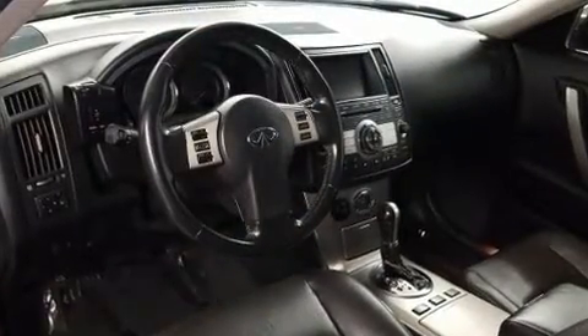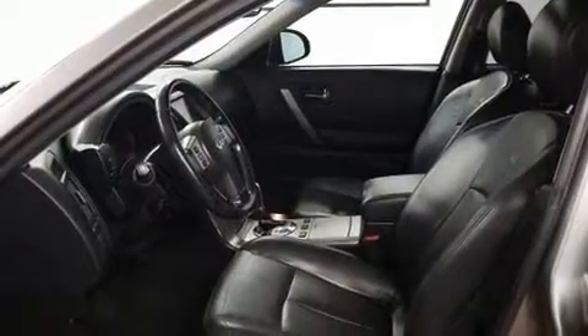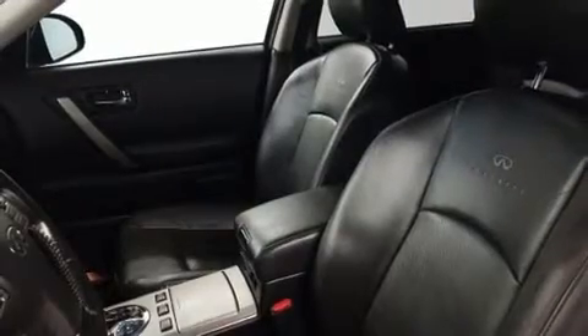With high-intensity discharge headlights illuminating your path, you'll always appreciate maximum visibility. Audio features include a CD player with MP3 capability, steering wheel-mounted audio controls, and 11 speakers, yielding maximum audio versatility.